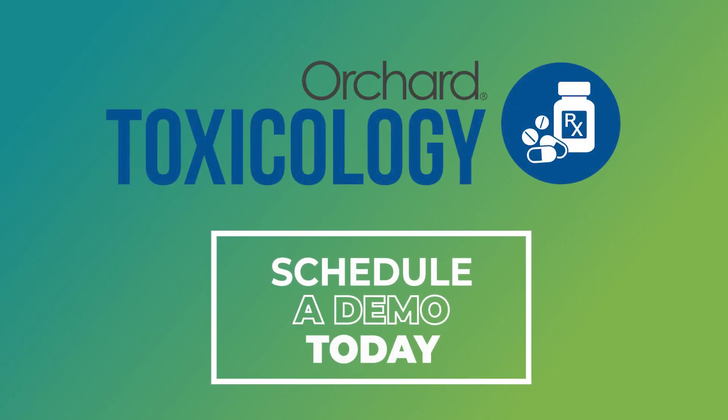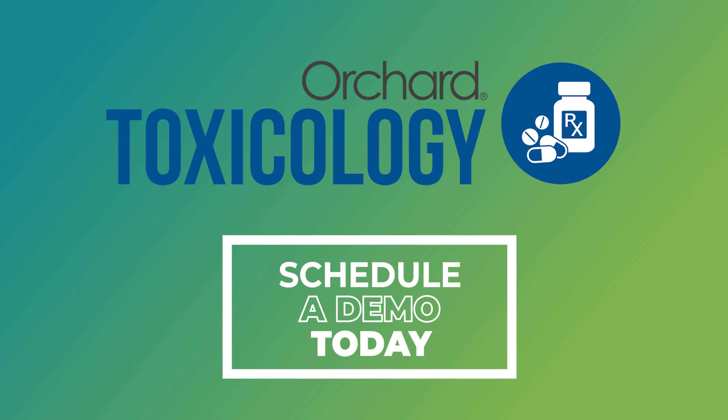Grow your lab menu and increase your lab's revenue by adding toxicology testing. Contact Orchard to learn how we can help.